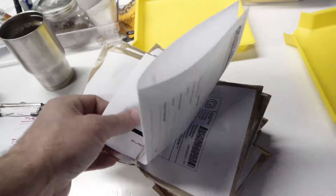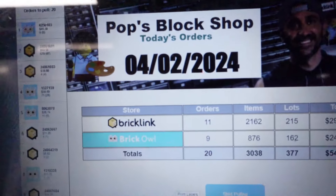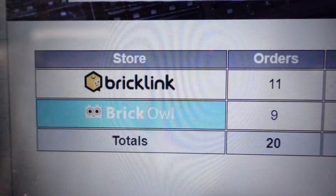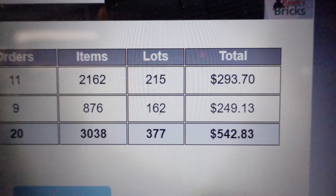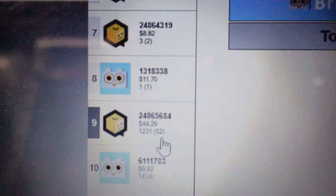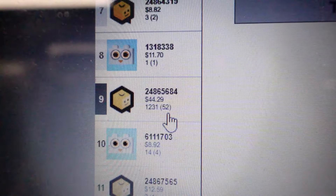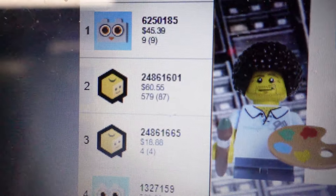eBay had just nine orders — one of them had two minifigure heads, so nothing crazy. But BrickLink and BrickOwl on April 2nd are continuing to produce great numbers: 11 on BrickLink, 9 on BrickOwl — 20 total orders in the last 24 hours, 3,000 parts, 377 lots, $542. Extremely good. There's one order with 52 lots and 1,200 items for $44, weighing about three pounds — one of those free-shipping orders with bigger items.